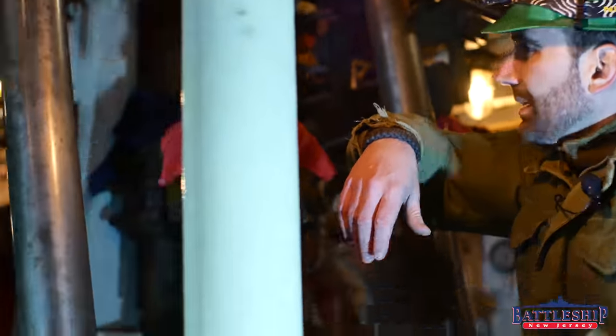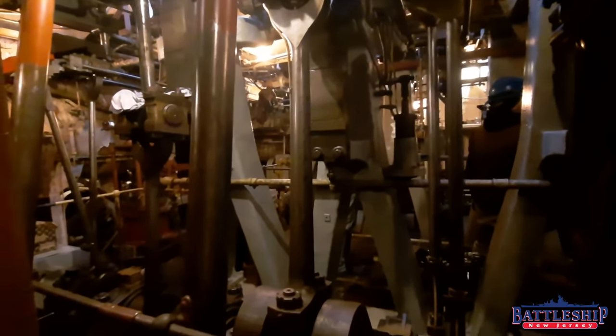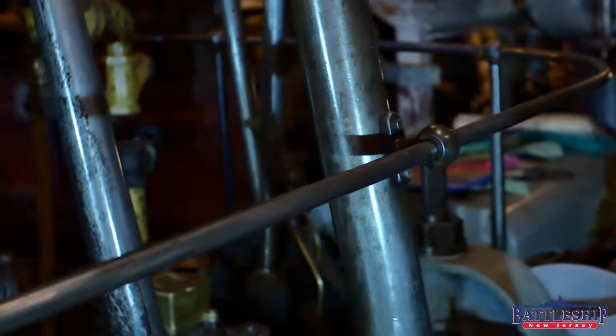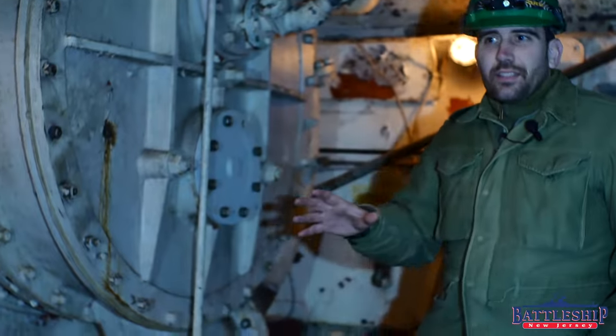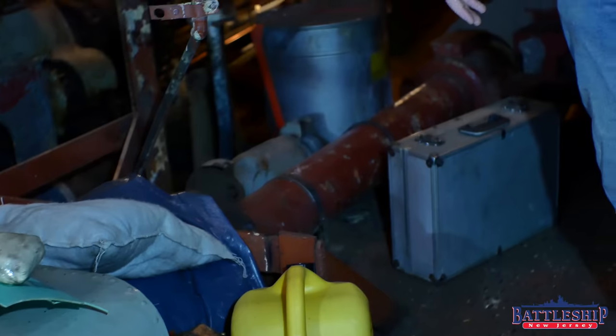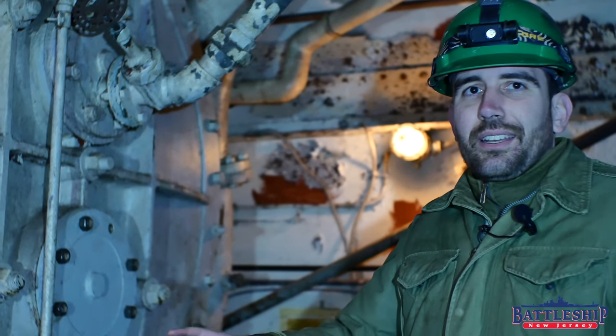Here you can see the triple expansion steam engine. It's got the three pistons on it, one for each — the high pressure, the medium, and the low pressure. This is much more visual than on Battleship New Jersey, whereas our engine is attached to a gear reduction box. The triple expansion steam engine can be attached directly to the propeller shaft, which will then move the ship — so it's a significantly simpler system. The gear reduction boxes are incredibly expensive to manufacture and hand file to mesh up, and you just don't need that with a triple expansion system.